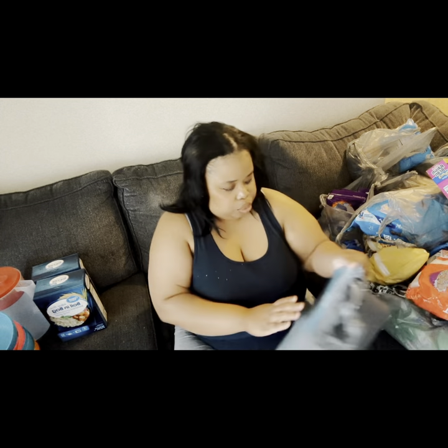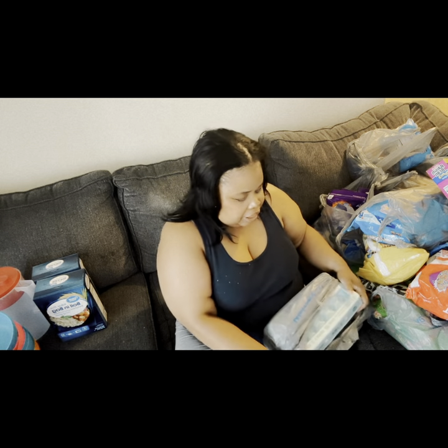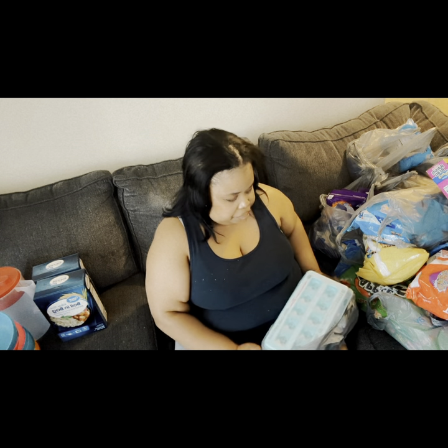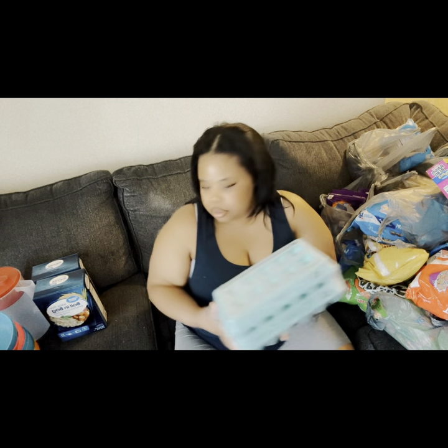I got two things of the 18-count eggs right here — two packs of those.